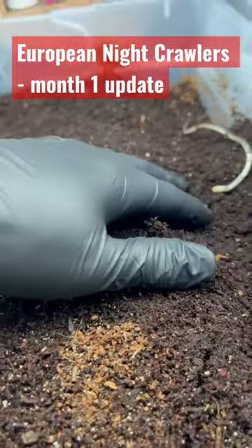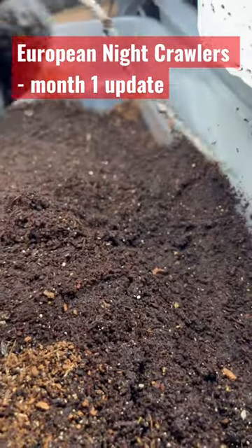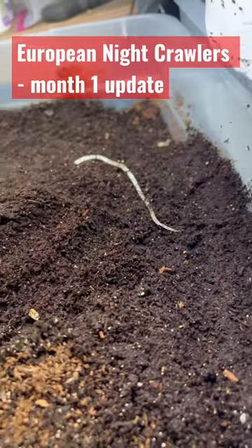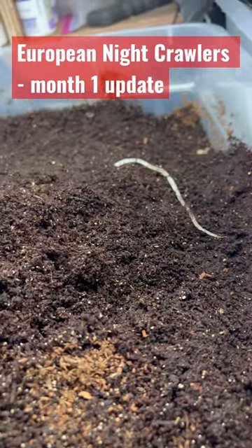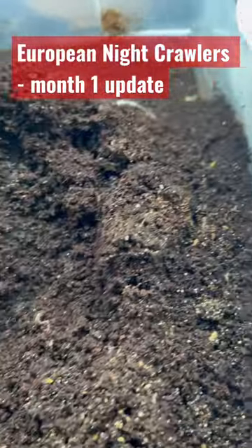You can tell I had a seed that germinated, and there's evidence that they've eaten the top. I've seen some activity in here, but I've got them under the light too, so they've probably dived down a bit.